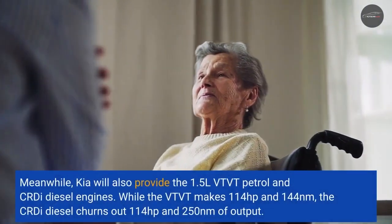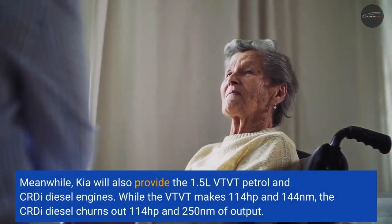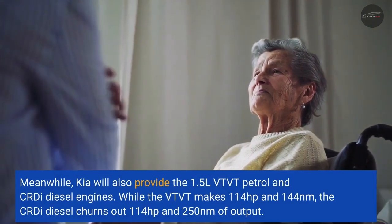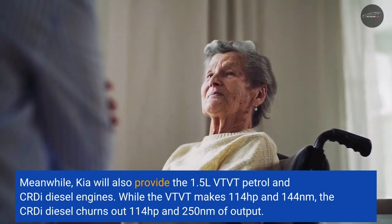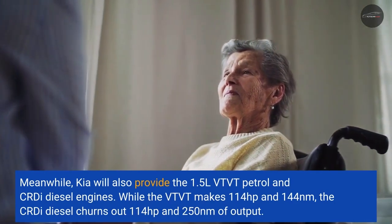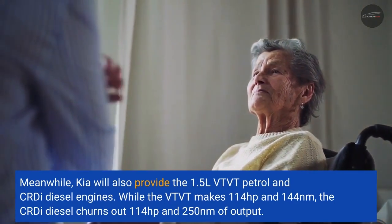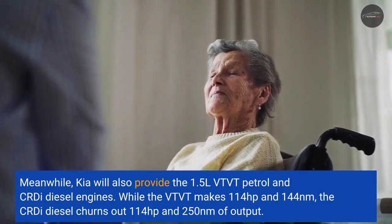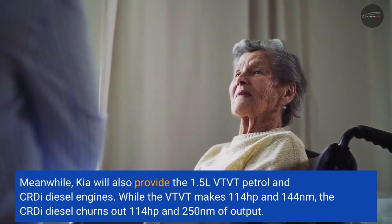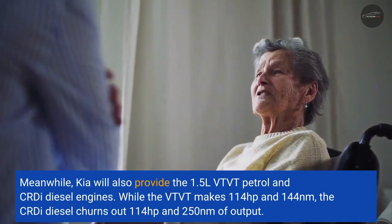Meanwhile, Kia will also provide the 1.5L VVT petrol and CRDi diesel engines. While the VVT makes 114 horsepower and 144 Nm, the CRDi diesel churns out 114 horsepower and 250 Nm of output.